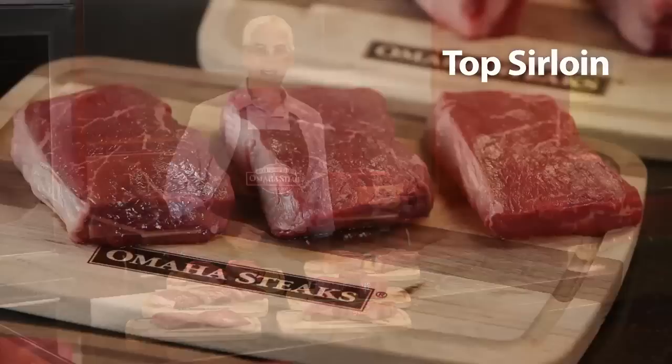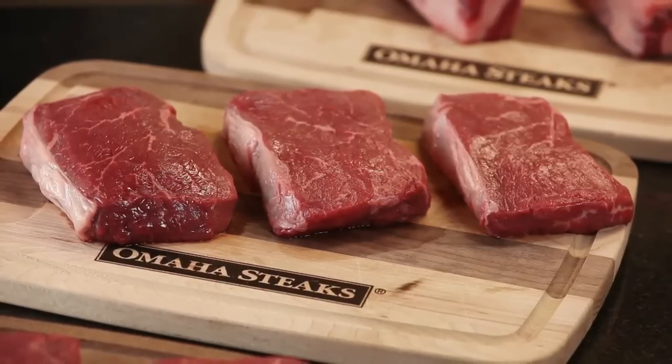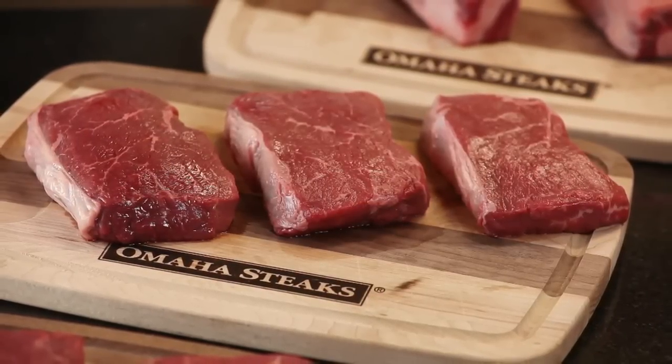Here are top sirloins. As the name implies, they're cut from the top of the sirloin. They have a very strong beef aroma and a firm texture. The flavor of this steak is bold and distinctly different.